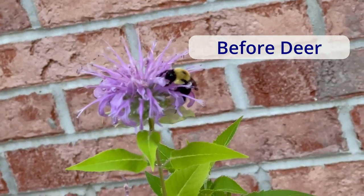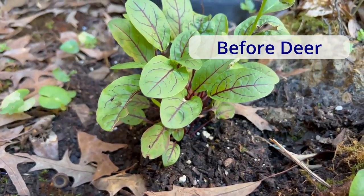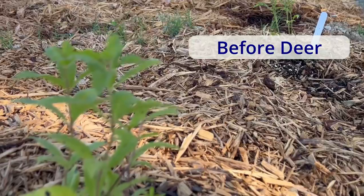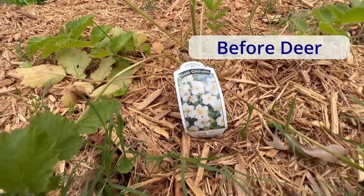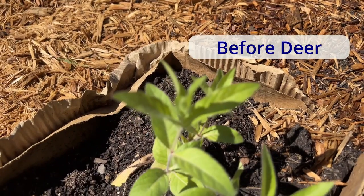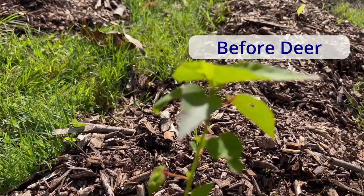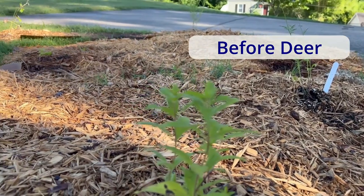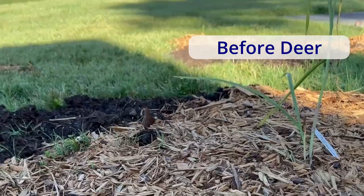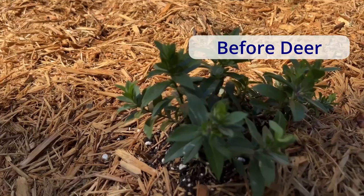Oh no. Take a look at my garden this year. And this is what it looks like now.